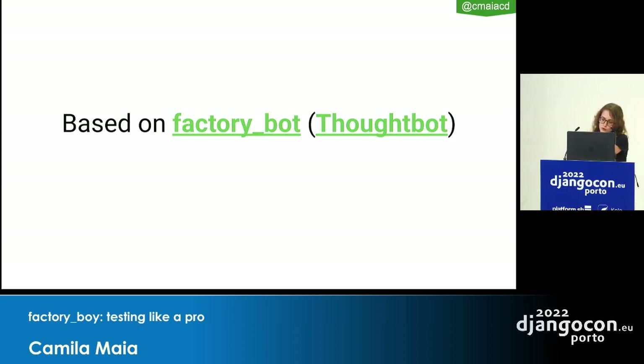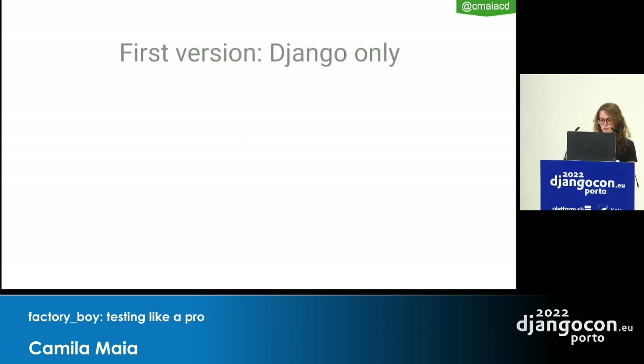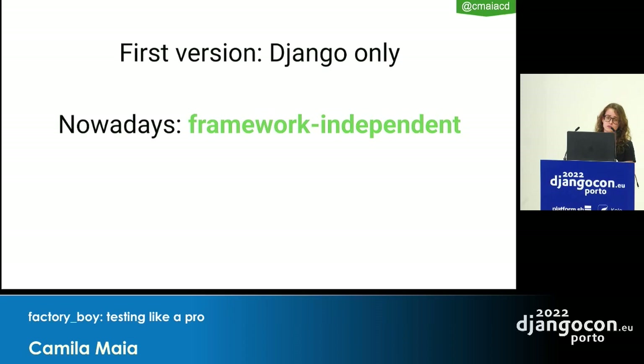Factory Bot is from Thoughtbot, quite a nice company. The first version of Factory Boy was only for Django, but nowadays it's framework-independent, so it works with a lot of different frameworks and also with unittest, pytest, and so on.